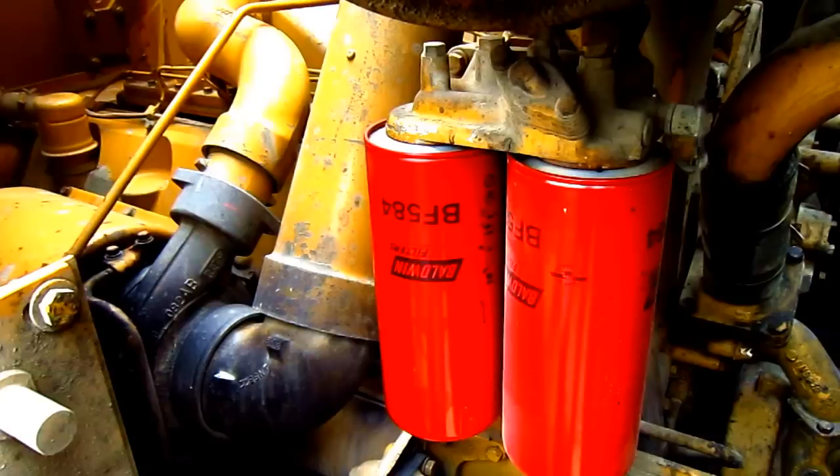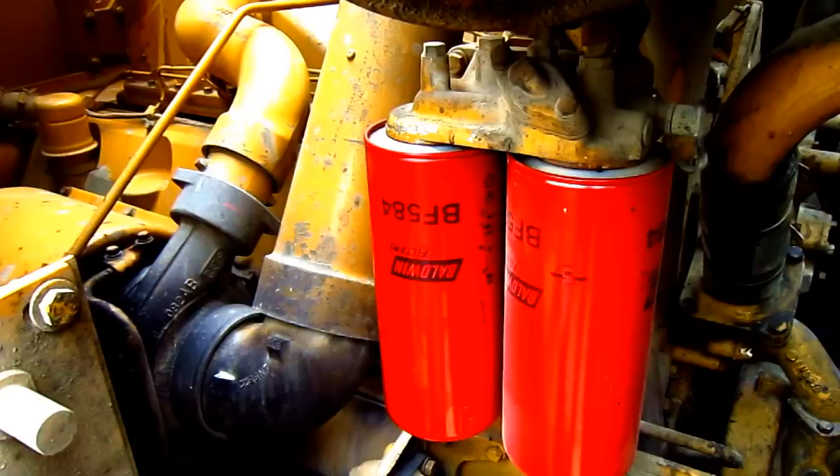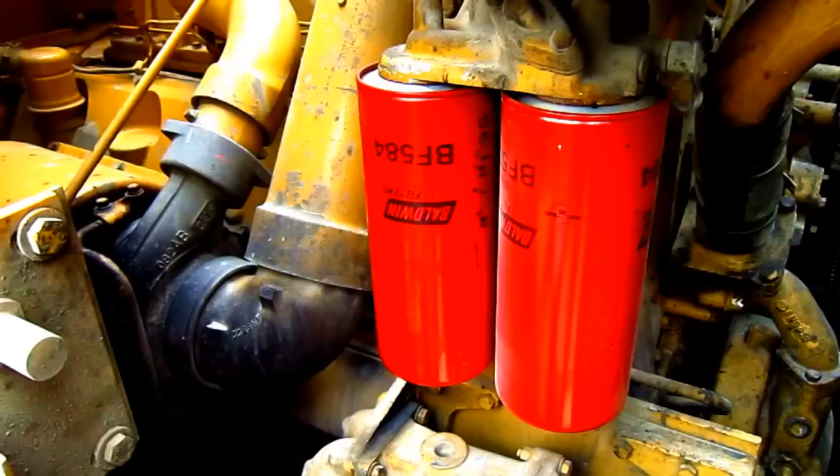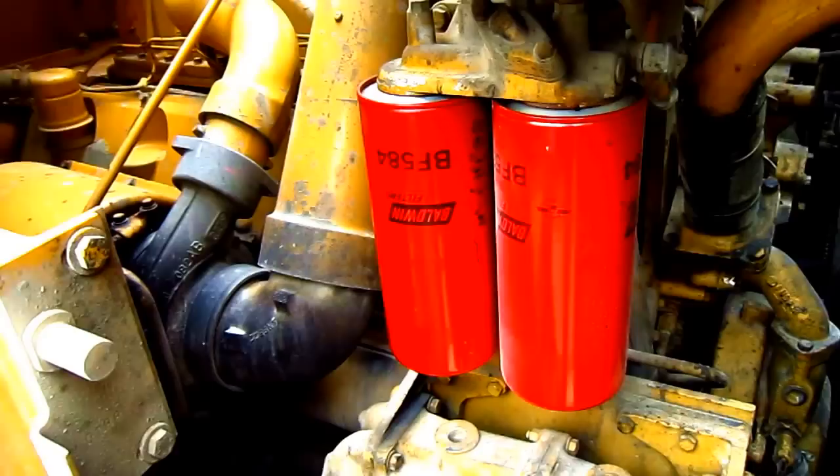Right here, you can see the big Caterpillar diesel engine that powers this loader. It's a model 3412 ETA. It produces 610 horsepower and has an advanced diesel engine management system. The unit fuel injector system is hydraulically actuated and electronically controlled, and along with the electronic control module, it delivers power and efficiency.